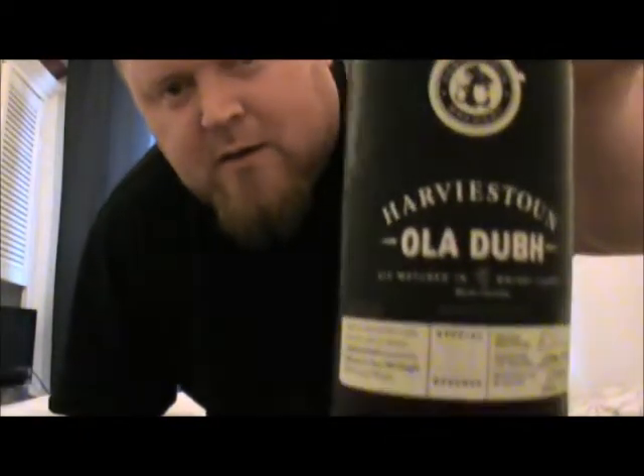And this is the Oladab 21 Special Reserve, which is aged in oak casks formerly used to mature Highland Park's beautifully balanced 21-year-old single malt Scotch whisky. It comes in at 8%.